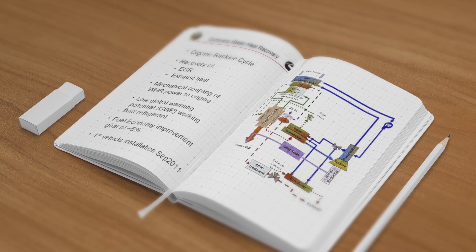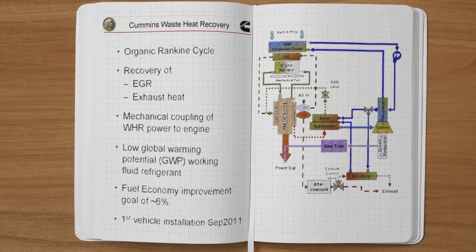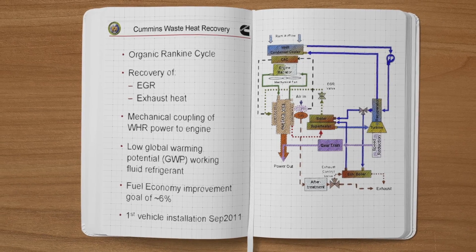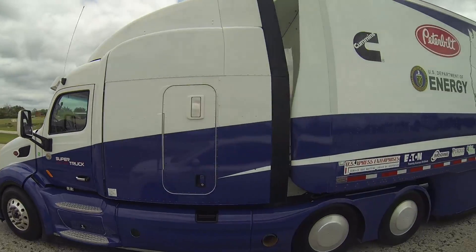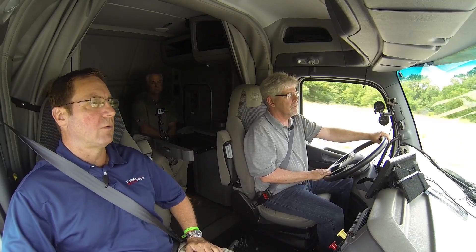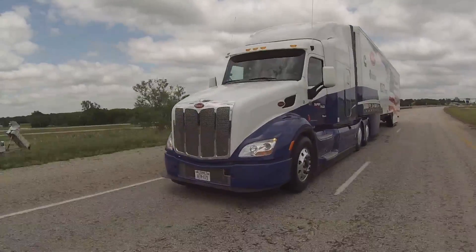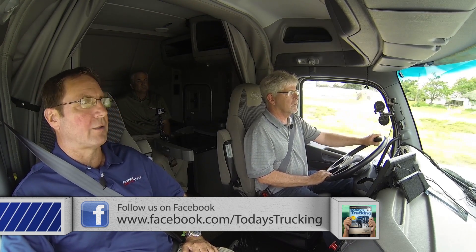And then there's the waste heat recovery system — the most complex part of the truck and arguably the most interesting. This truck represents the very first time a waste heat recovery system has been installed in a working commercial vehicle. It's basically a refrigerant system that runs in parallel to the engine. It takes heat that is normally rejected off of the EGR and off of the tailpipe, and uses it to heat up a special refrigerant that runs back through a turbine expander. This turbine expander spins at about 35,000 RPM, then goes through a gear reduction into a gear drive that feeds into the forward engine accessory and ultimately puts it right back into the crankshaft. It's essentially a power plant on the power plant.